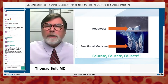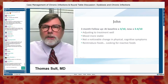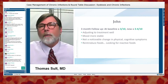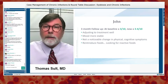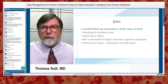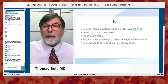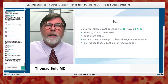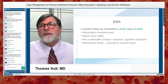It really needs to be about educate, educate, educate. Three months down the line, he started at a 3 out of 10 and is now a 3 or 4 — not really improved, but I already told him he might not get better quickly. In fact, he got worse in the first month to six weeks, then slowly crept back to baseline. His mood is maybe a little more stable, but there's no noticeable change in physical or cognitive symptoms.